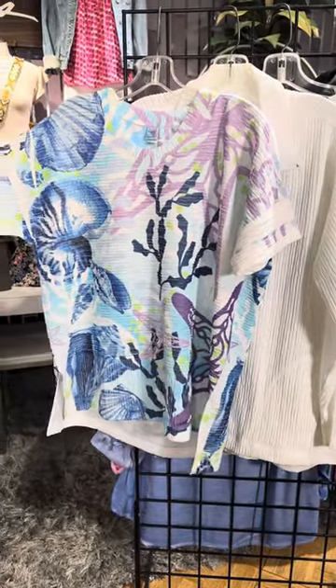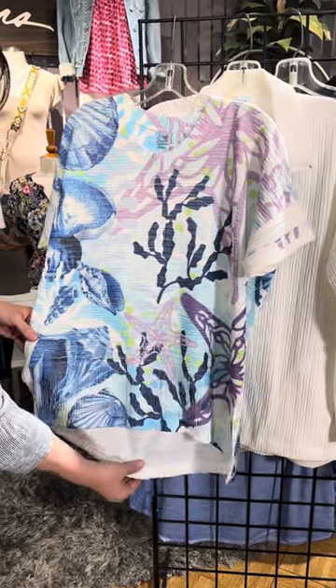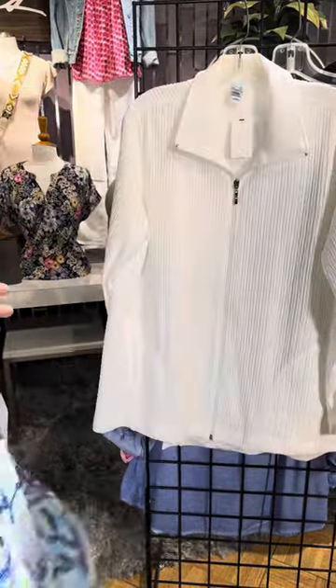This has a little bit of a drop shoulder and kind of an almost sea life type print. You can even see that starfish. It's a little bit longer in the back, a little bit shorter in the front, and all these fabrics are going to float over your body.